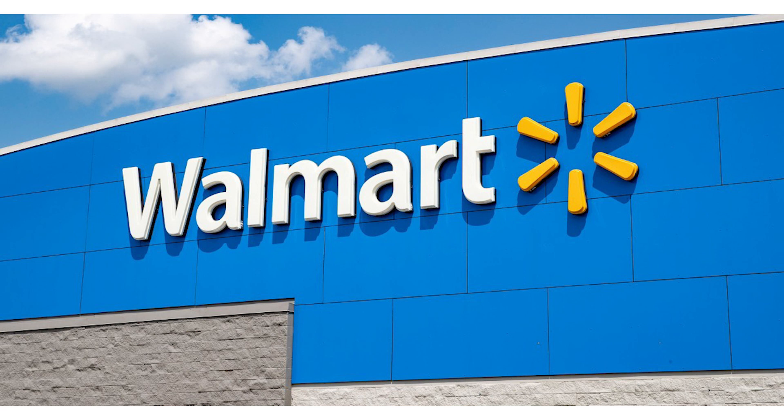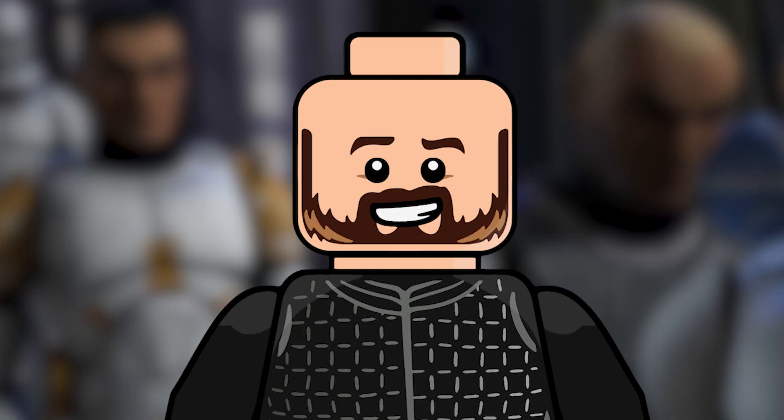We have leaked images of both of these thanks to the massive blunder that Walmart just did — they released it on their website by accident. These are coming out March 1st and I have the information for both of them before we take a look at the leaked images.